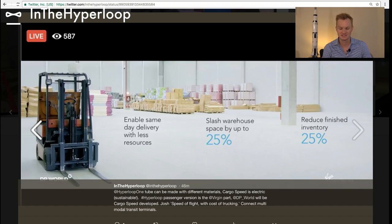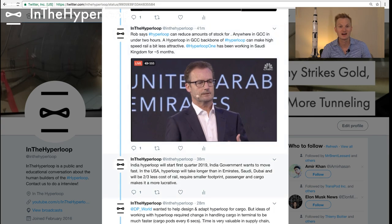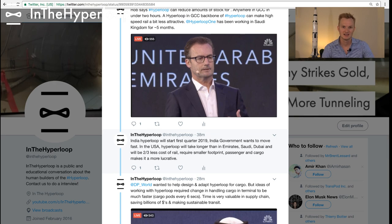They really emphasized the need for reduced inventory, which has the long-tail effect of reducing production costs. Josh and Hyperloop One and Rob have the vision of anywhere in this economic region called the GCC in under two hours. The Hyperloop in this region connecting the Gulf to the Red Sea can really be attractive as a backbone and proof of concept for the rest of the world. Hyperloop One has been working with the Saudi Kingdom for about five months, and Richard Branson indicated this will be another place where Hyperloop will be built, with more announcements in the next couple of months.